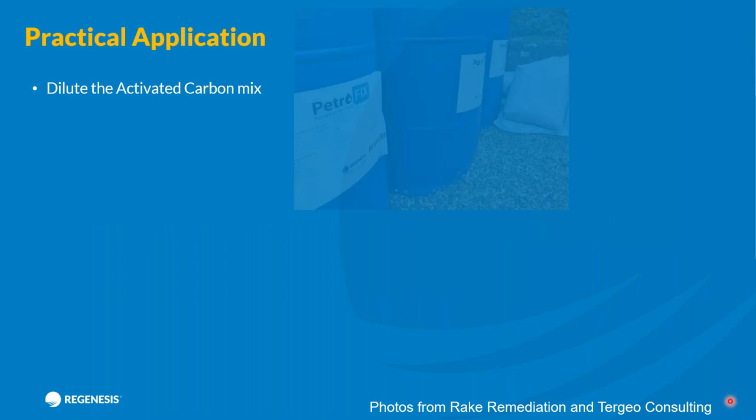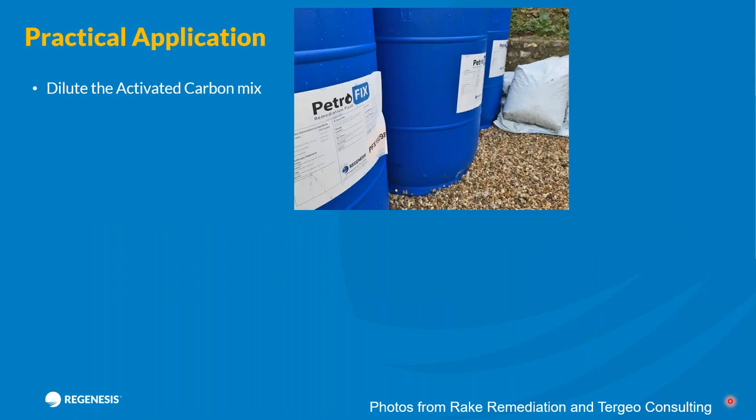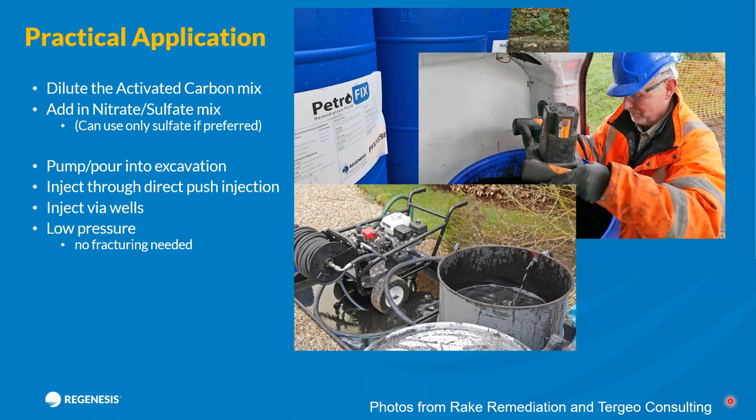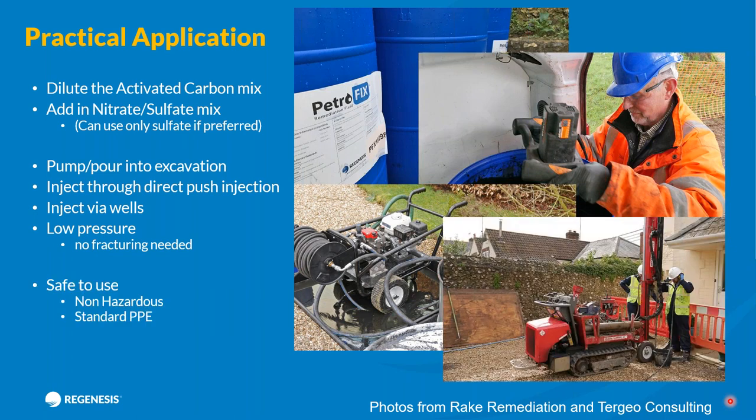Petrofix comes as a concentrate — you mix it typically five to one with water, though different sites and different contaminant concentrations will affect that dilution. You then add the nitrate and sulfate mix. It enables you to pump and pour it into excavations, apply via direct push, or via injection wells. The key thing is to apply this under lower pressure — typically below two bar — we don't want it being fracked into the subsurface. It's very safe to use; in the UK it's most taken up by the spill response industry, typically applied in people's back gardens to prevent off-site migration of kerosene plumes. It's a non-hazardous product.